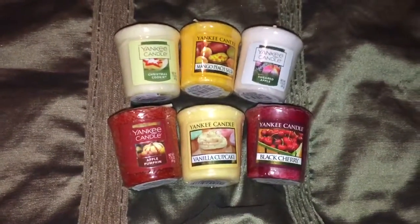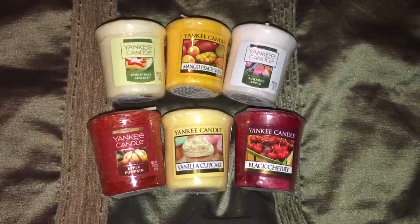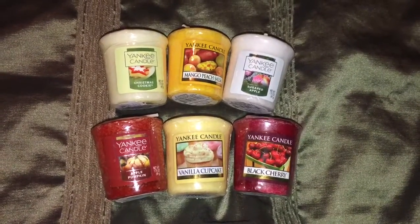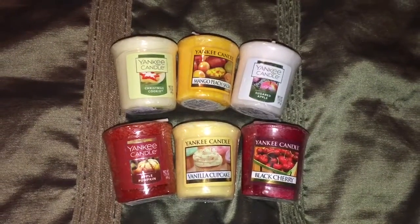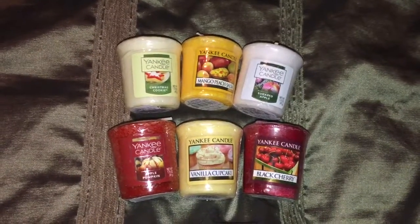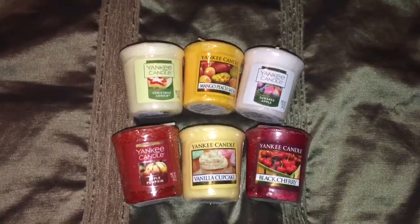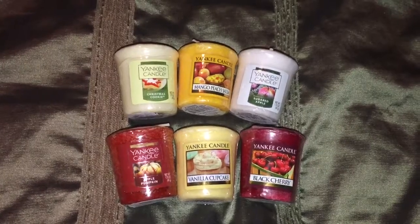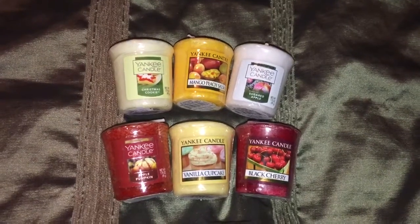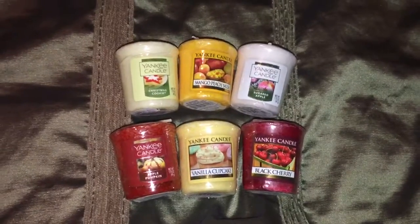I picked up 6 of these Yankee Candle Sampler Votive Candles, 1.75 ounces each. I was originally going to get 2 small jars that were on sale for $10, but they were only 3.7 ounces each — so 2 of them would only be 7.4 ounces total. I wanted more bang for my buck, so I picked up 6 of those instead, for a total of 10.5 ounces.